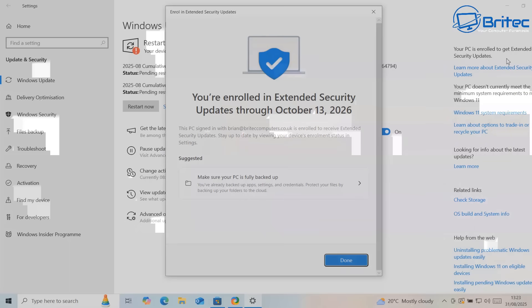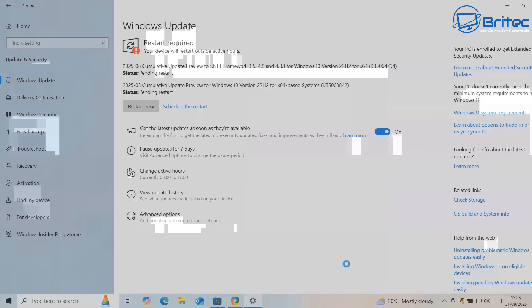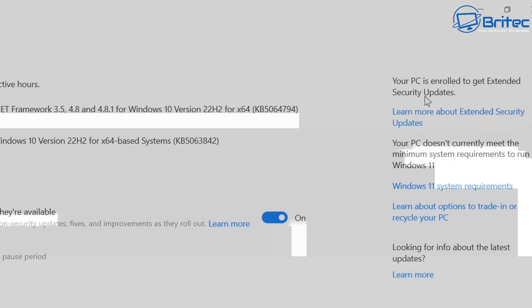It says you are now enrolled in the extended security updates through October 13th 2026. That means we're supported right up until that point - this will give you another bit of rest with that old PC. Your PC is enrolled and you're getting security updates - you can see in the top right-hand corner we are enrolled. Now I want to click Done and opt out of all the other stuff and then go back to a local account. Your PC being enrolled is not going to affect you in any way, shape or form, as some people have been saying on YouTube.